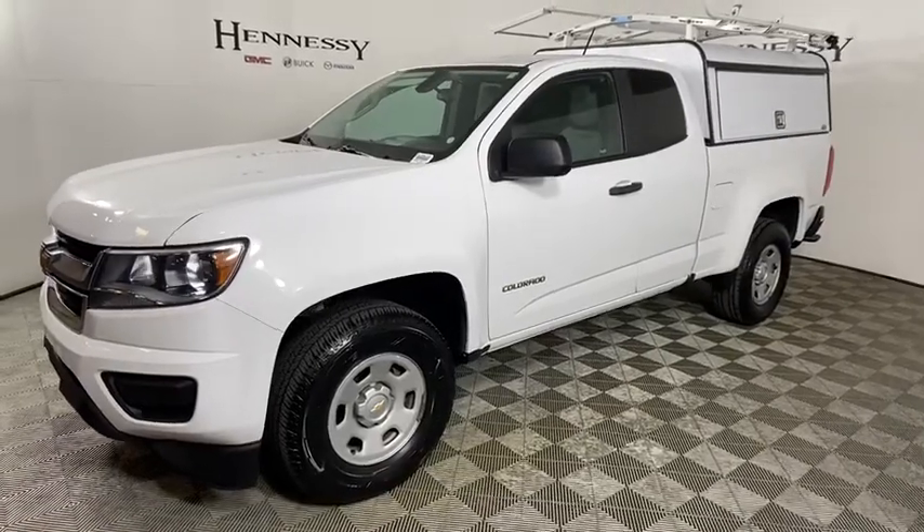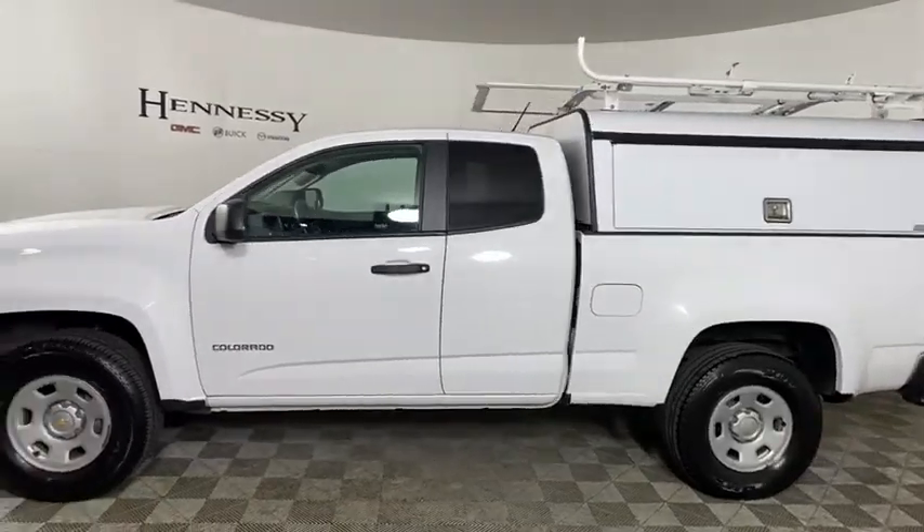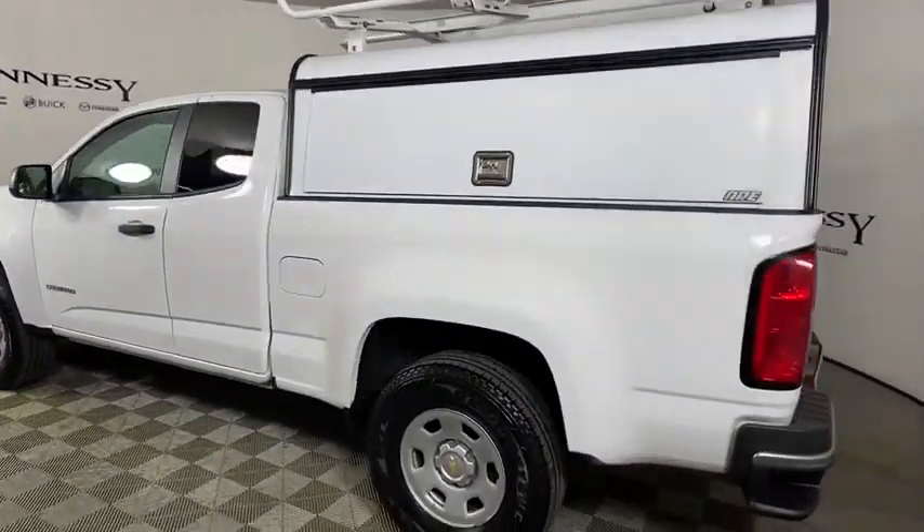Come test drive the 2016 Chevrolet Colorado. Great hauling capability, powerful, rugged, and a great Chevy price — Colorado is it.